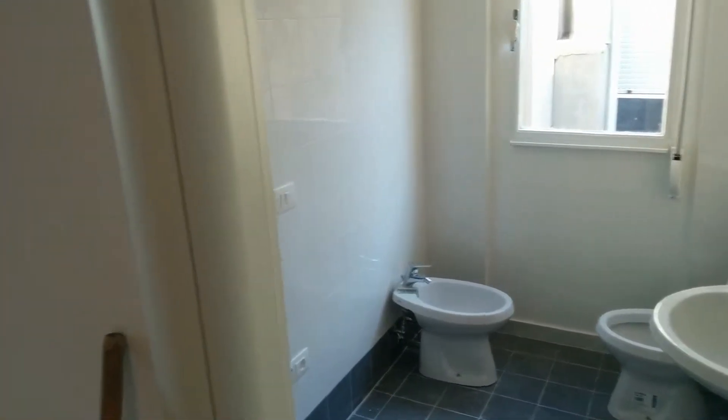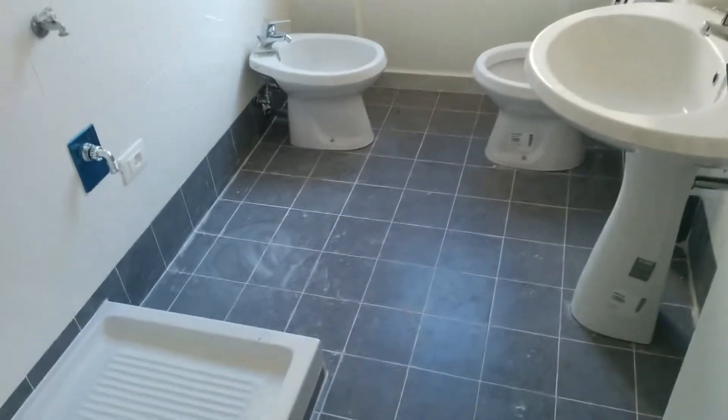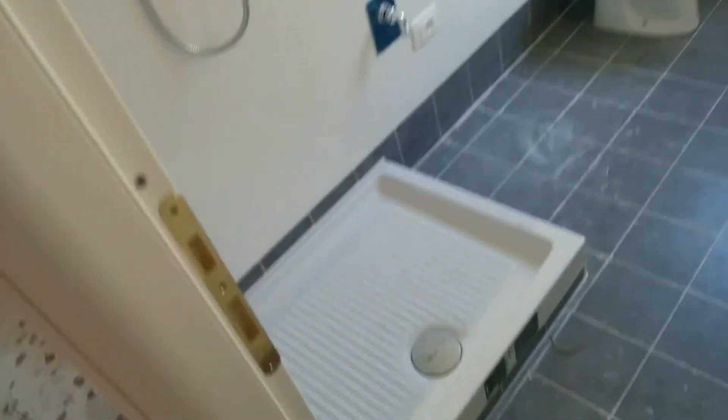Everything in this apartment will be renovated as you can see, and everything will be brand new — the kitchen and the furniture. This is the shared bathroom with a sink, a bidet, a bowl, and a shower. This is a closet where you can put anything, used as a storage compartment.